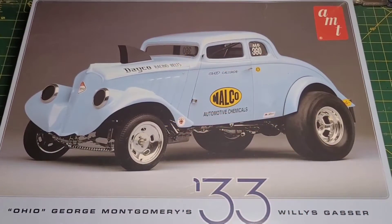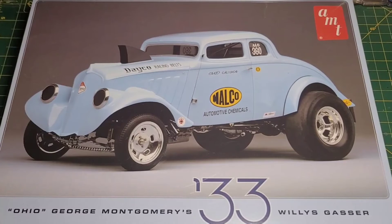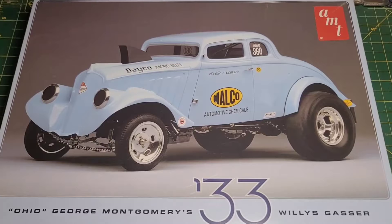Welcome back to the channel, guys — Paddock Card Scale Dreams. Today I'm going to unbox AMT's 33 Willie Gasser, Ohio George Montgomery's record-setting 33 Willie.